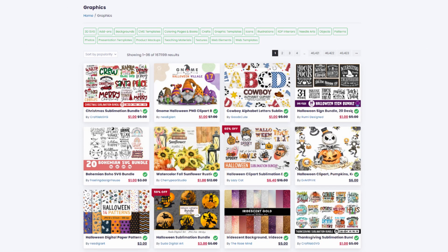Creative Fabrica is a fantastic resource for high-quality t-shirt designs, graphics, fonts, templates, and KDP interiors. There are already over 3 million digital products that anyone can purchase. New products are being added on a daily basis, so make sure you visit this website regularly to not overlook special offers, promotions, and hot deals.